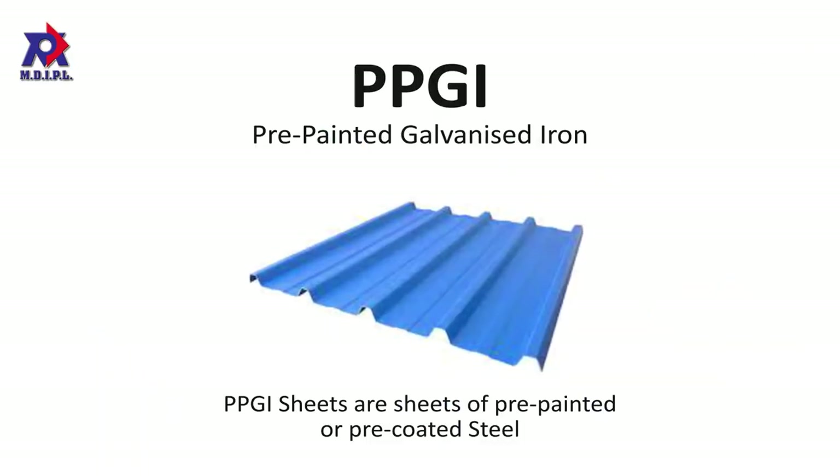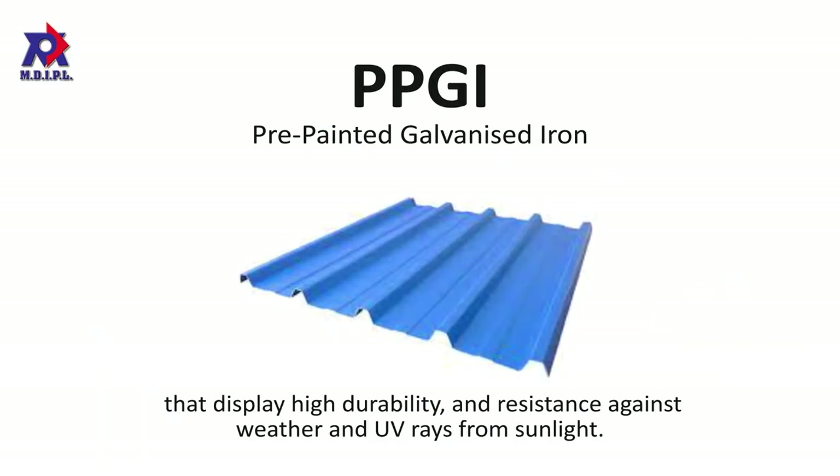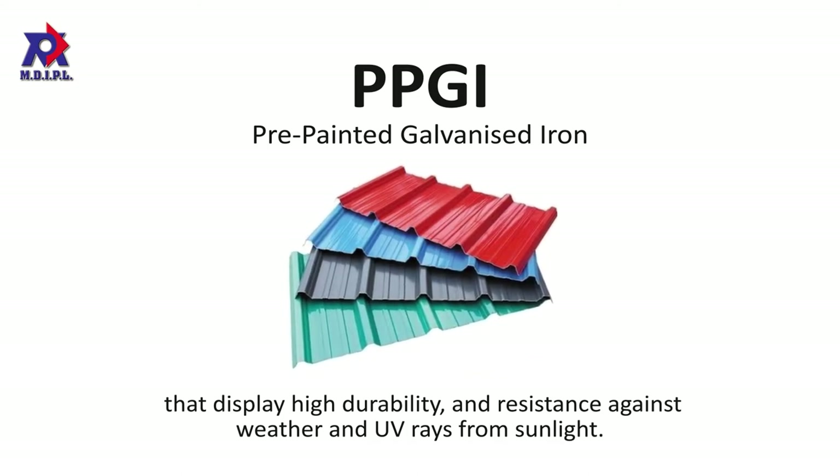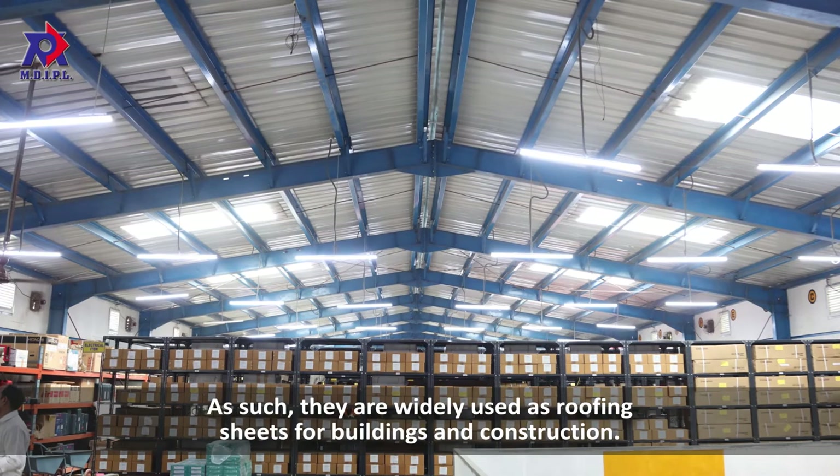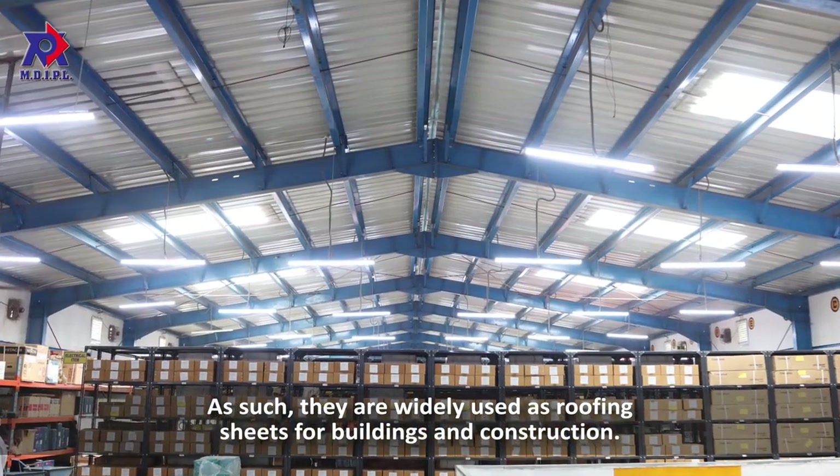PPGI sheets are sheets of pre-painted or pre-coated steel that display high durability and resistance against weather and UV rays from sunlight. As such, they are widely used as roofing sheets for buildings and construction.